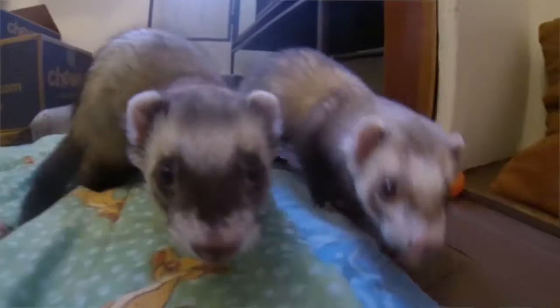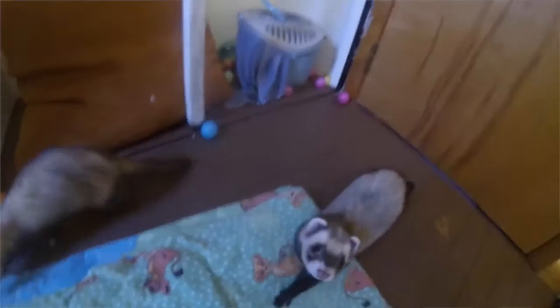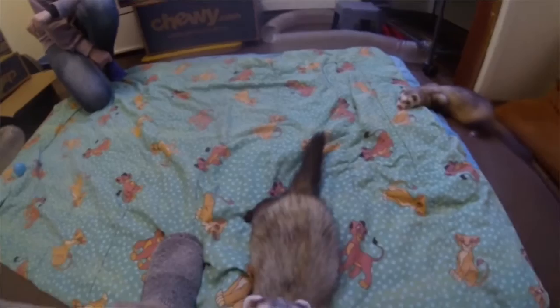I think that ferrets are growing in the amount of people that are owning them, but it's still pretty secluded — not a lot of people actually know what ferrets are like. In that way, I think it would bring a lot of people in just so they can see an animal they haven't necessarily seen before.